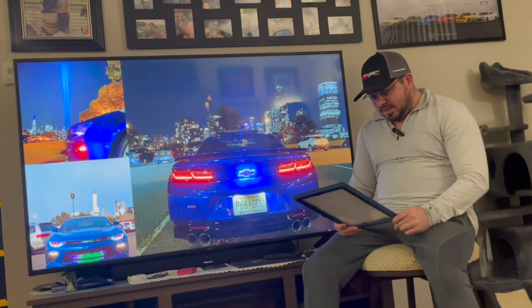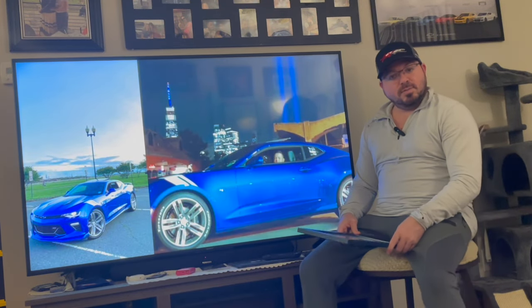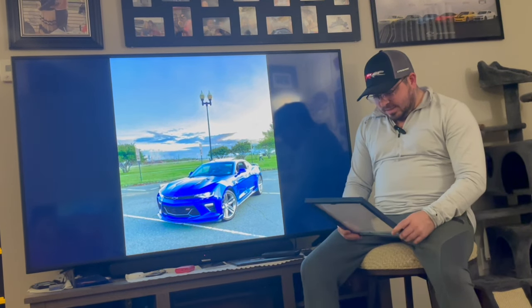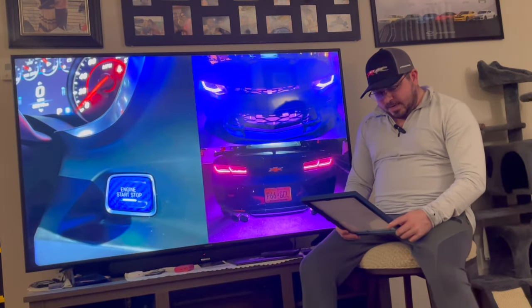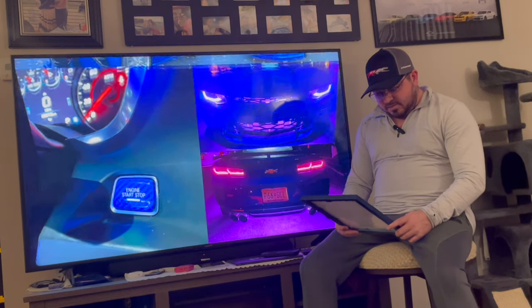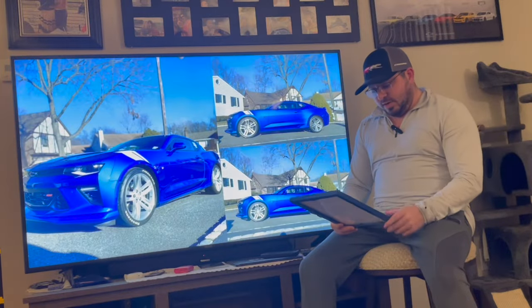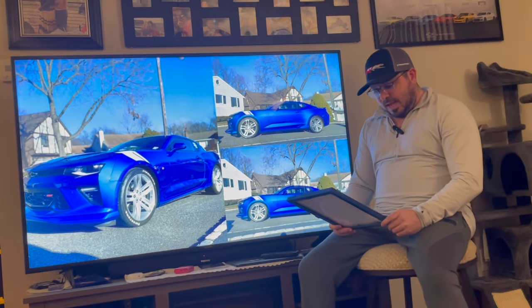2,085 units in Hyper Blue — that's pretty low out of 48,000, kind of crazy. And with that, of course the same number came with the 6.2-liter V8: 12,191 units.